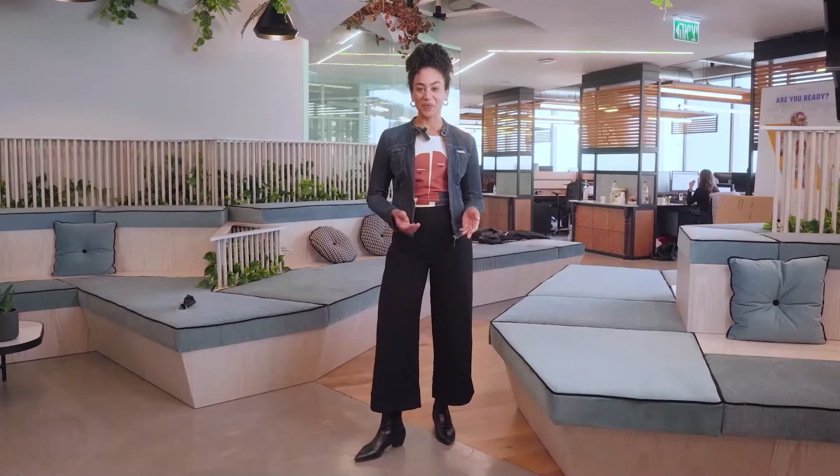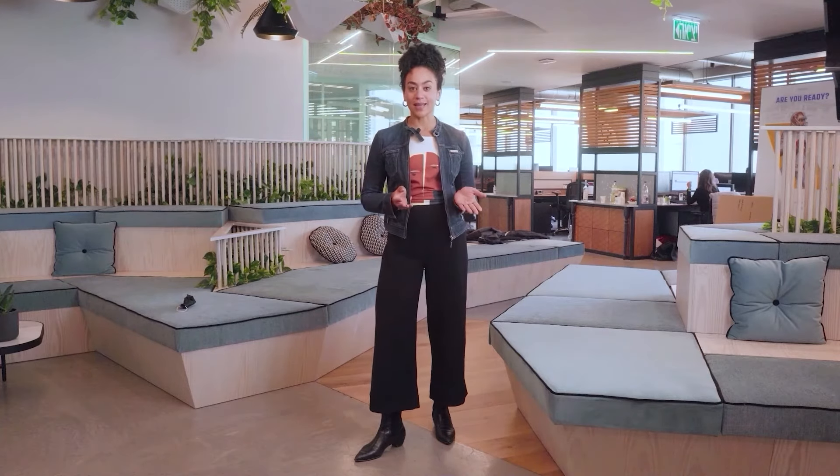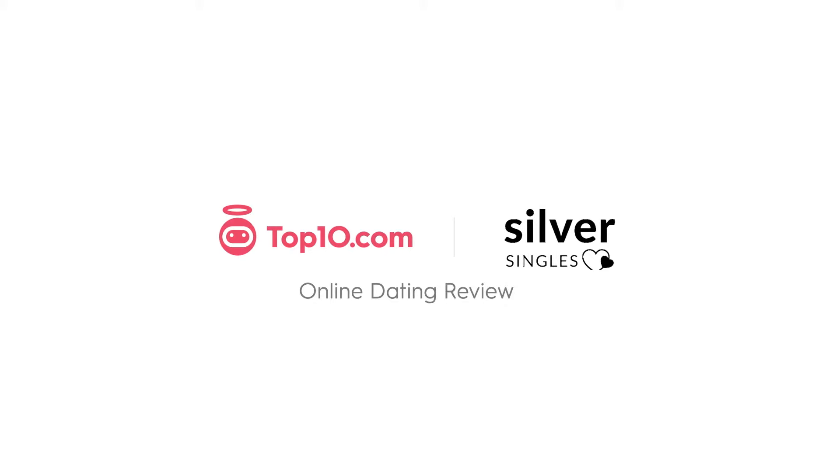I'm Aiden from Top10.com. We're here to help make decisions easier. We spend hours reviewing products and services and comparing features so you don't have to. Let's talk about Silver Singles.